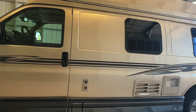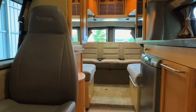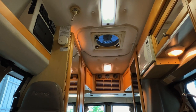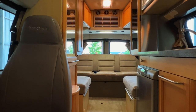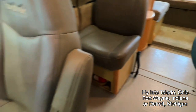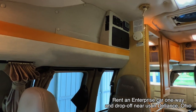For sale today we have a 2008 Roadtrek 190 Popular with 77,013 miles. Here we are inside. As usual, I'm going to start in the front and work my way towards the rear, giving you a good idea of the overall floor plan as well as the overall condition of this unit. All of these RVs go through the same inspection process before they hit the web, and we'll go through a full demo with you at the time of sale.